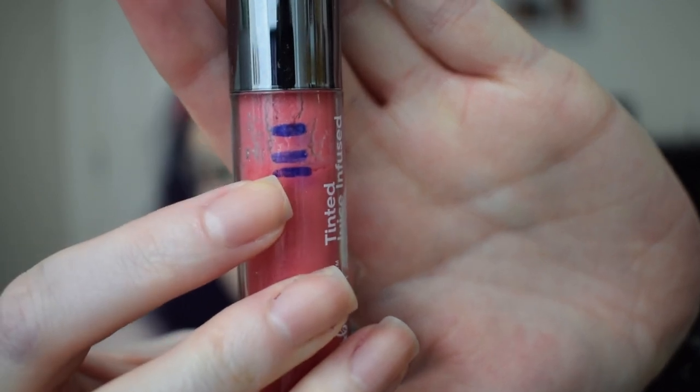The next one was for Mochilla, which was a product you carry in your purse. For that I picked a lip gloss — this is the Ulta Beauty Tint Juice Infused Lip Oil — and we are finishing at this blue line here.